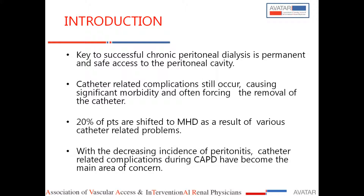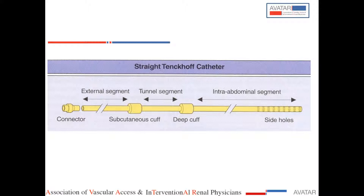There is a decreasing incidence of peritonitis, and now catheter-related complications are another important issue that has to be kept in mind. I am going to show some aspects of the hardware we are dealing with, because if you want to put these catheters yourself, you should know the different aspects of the catheters and the different techniques you are going to use.